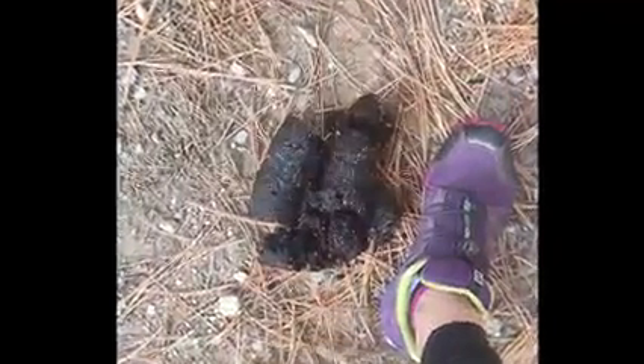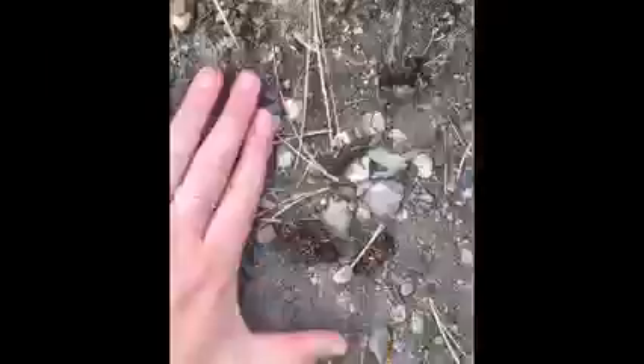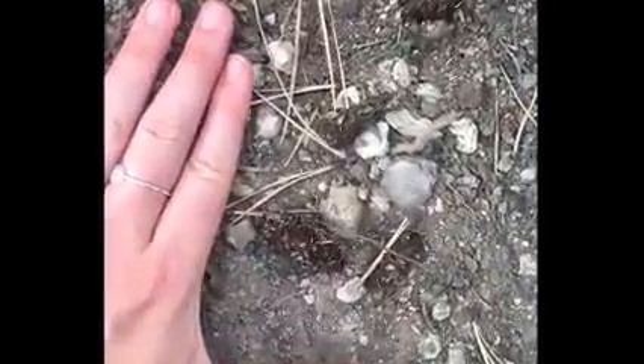Well, scat is a sign left behind by animals, and it can tell us a lot about what animals have been in the area, and also about what different animals are eating at different times of the year. So I'm going to teach you a little bit about scat and show you how you can make a model of your very own animal poop. So when you find scat, there are a few clues you can use to help you identify who left it.